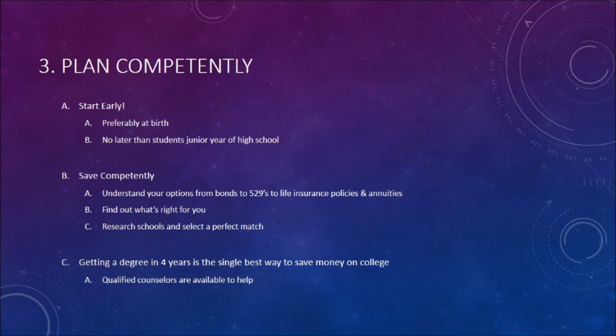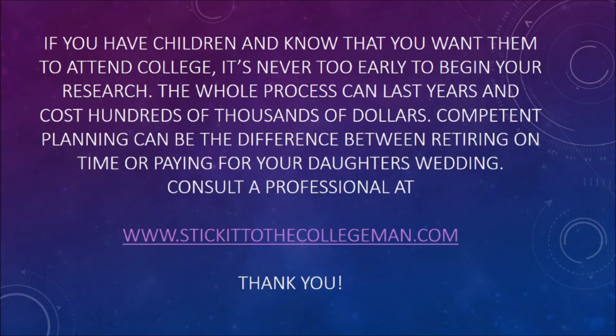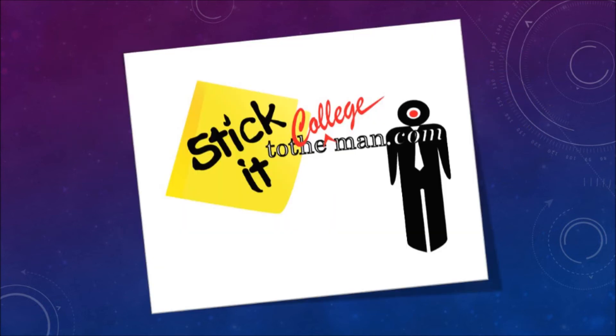Qualified counselors are available for help. If you have children and know that you want them to attend college, it's never too early to begin your research. The whole process can last years and cost hundreds of thousands of dollars. Competent planning can be the difference between retiring on time or paying for your daughter's wedding. Contact the professionals at StickItToTheCollegeMan.com. Thank you very much. This is Cole Berry. Take care.